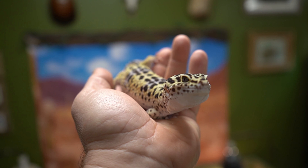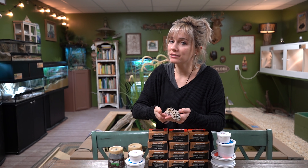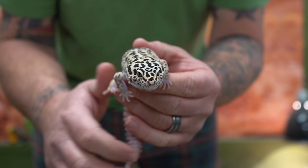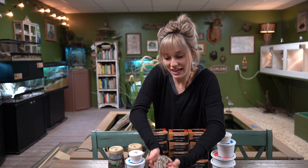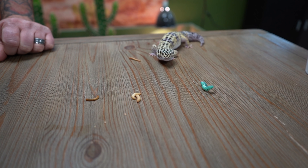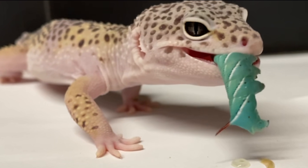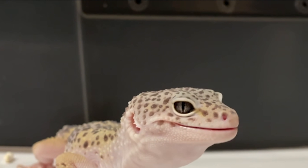Meet Dwayne, our Godzilla giant leopard gecko. He's gorgeous, he's fat, he's wide — I love him — and I'm really curious to see what he goes for. As it turns out, Dwayne was not interested in anything we were offering him. But luckily, one of our other leopard geckos took a hornworm down so you guys can see what that's like. In the meantime, let's go see if any of our other lizards would be interested in these apparently delicious worms.